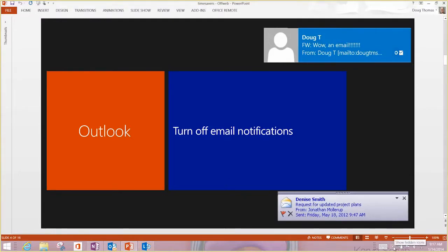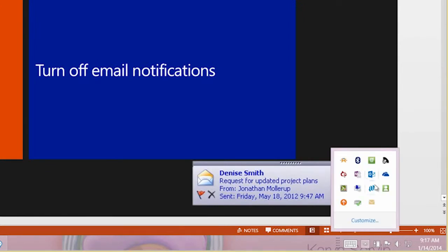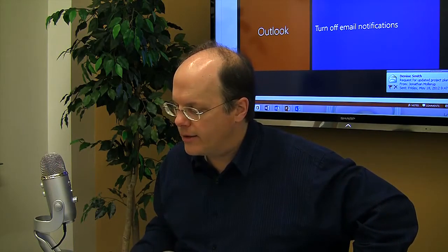If you go down to your system tray — the very bottom right-hand corner of your computer — there's a little triangle there. Click on that and you get these little icons. Look for the Outlook icon. I'm on Outlook 2013, so it's this blue icon. Right-click, and right here is 'Show New Mail Desktop Alert.' Mine is turned off. So if you have a check mark there, just uncheck it and you won't get those little pop-ups on your computer anymore.